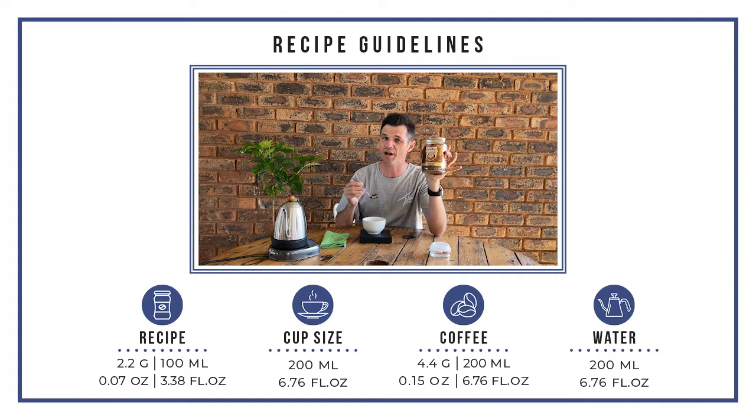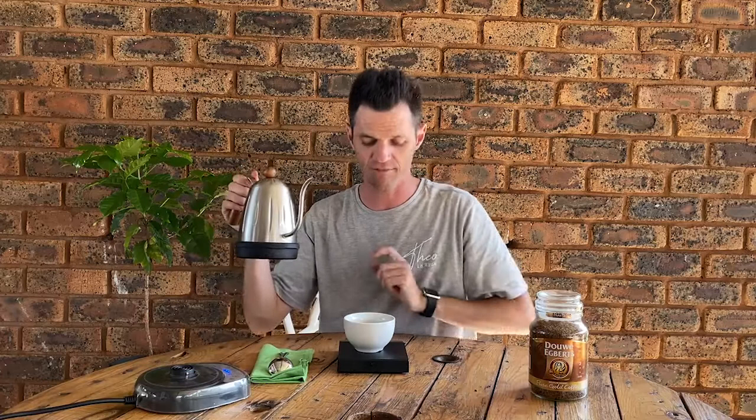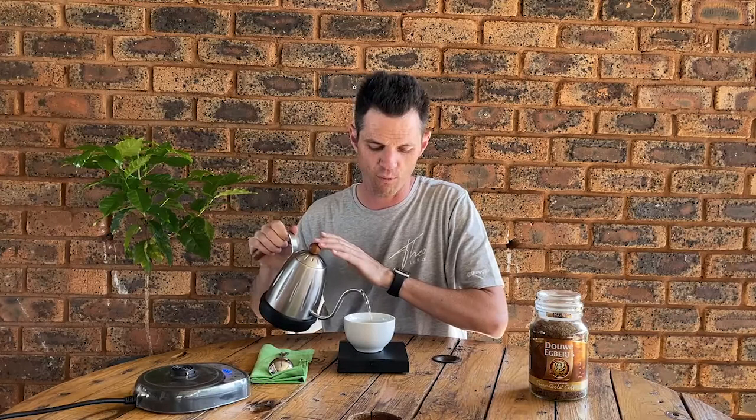So we're going to go again 2.2 grams per 100 mL, so 4.4 grams to the top. Don't use boiling water — I can never say this enough — water at 85 degrees Celsius. Hit the timer, we go to 200 mL for the 4.4 grams.